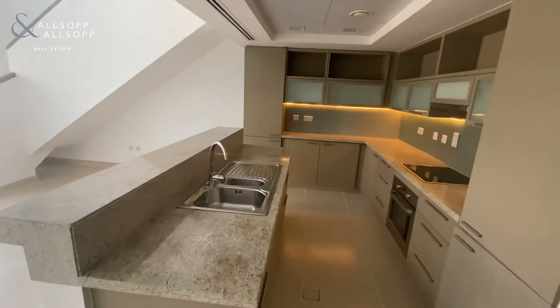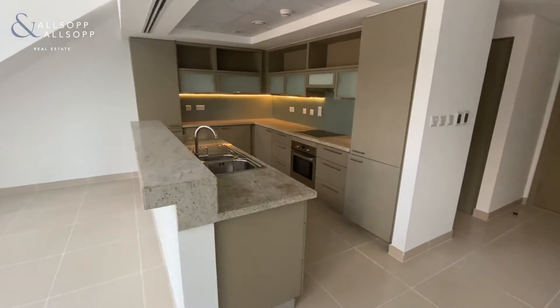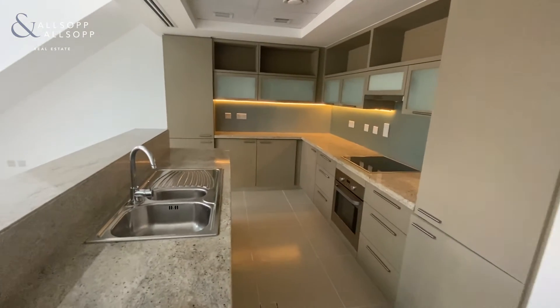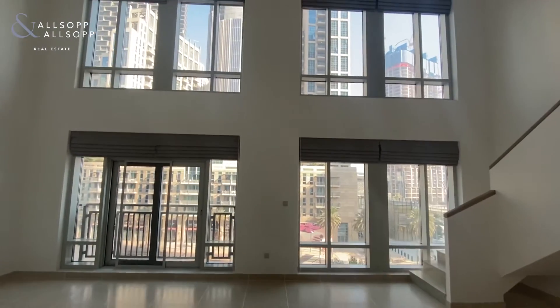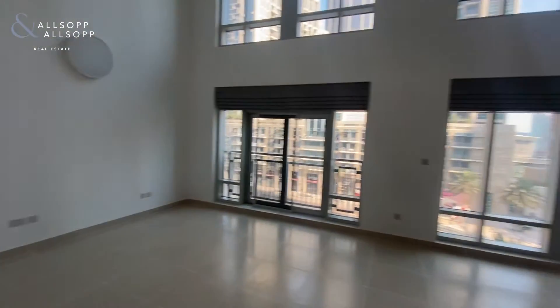You have the kitchen just on the right-hand side under the stairs, fully equipped with electric oven, electric hob, fridge freezer, and as you can see just how much that light lights up the room.